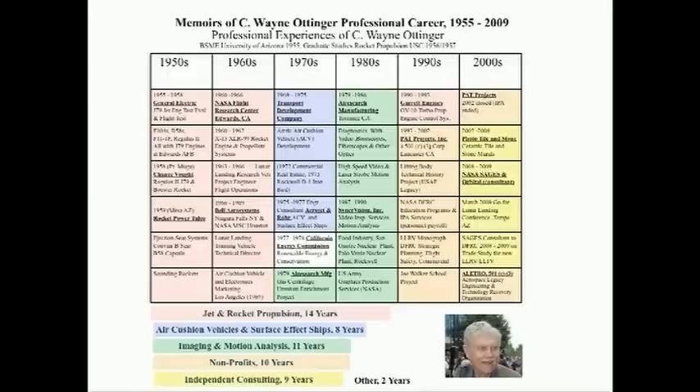My name is Klein-Wayne Ottinger, and this is a summary chart of my 55 years of professional experiences. The six categories at the bottom of the chart describe the number of years and the respective specialties, and the combination is particularly unique.